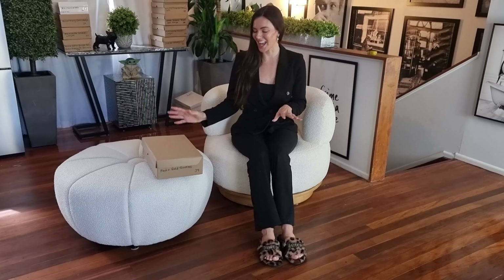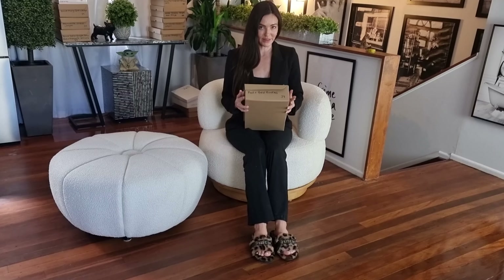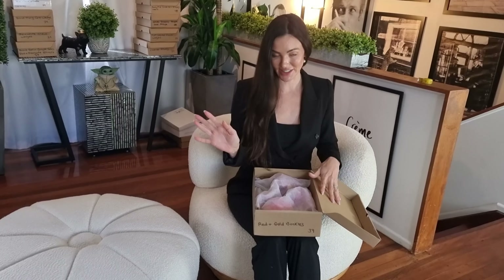Hello everyone, welcome to Shoes of Hollywood. I am Amanda and I am reviewing a pair of shoes today. All I know about these ones is they are called red and gold and they're in a size 39, which is my normal size.